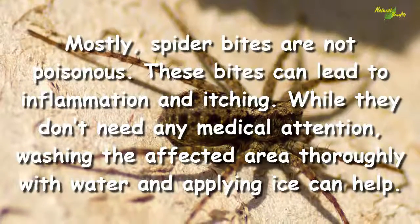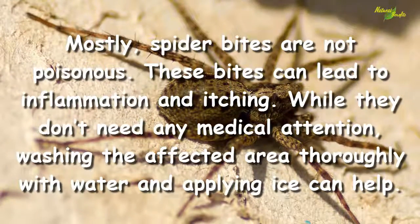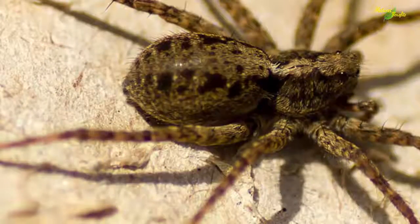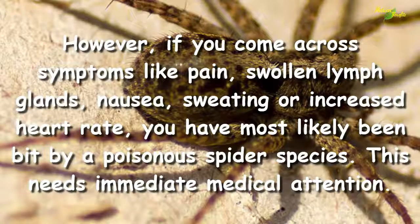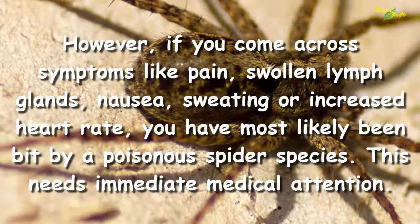Spider bite. Mostly spider bites are not poisonous. These bites can lead to inflammation and itching. While they don't need any medical attention, washing the affected area thoroughly with water and applying ice can help.